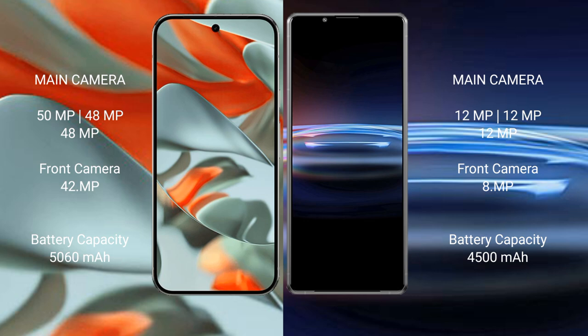The Google Pixel 9 Pro XL has a 5060mAh battery with 37W fast charging support. The Sony Xperia Pro 1 has a 4500mAh battery with 30W fast charging support.